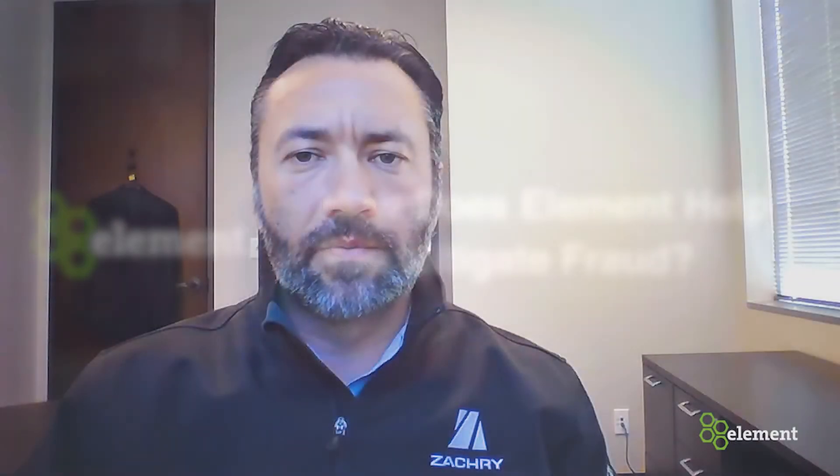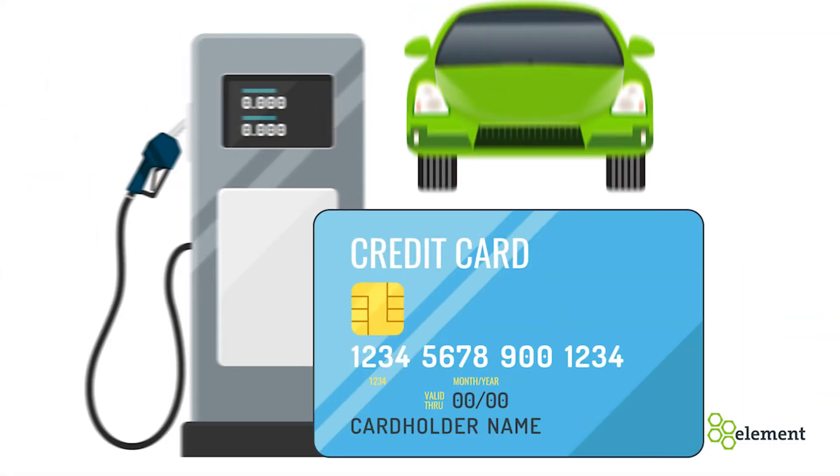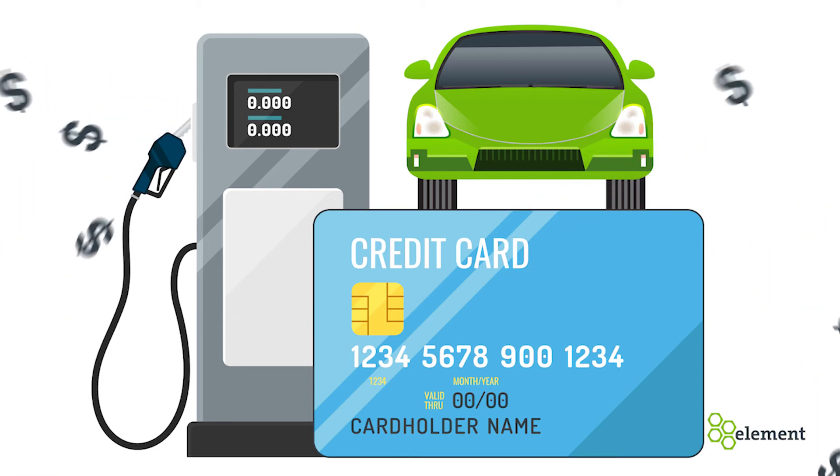One of the added benefits when working with Element is their ability to help us mitigate fraud. It's happened to us on more than one occasion. Cards get stolen, card numbers get stolen, and individuals can unfortunately take hundreds or even thousands of dollars from our organization. Without the information that we get from Element, we would have never identified this on our own.